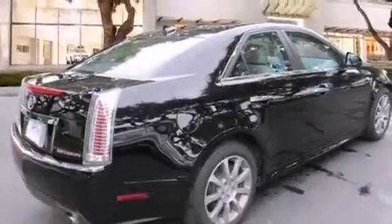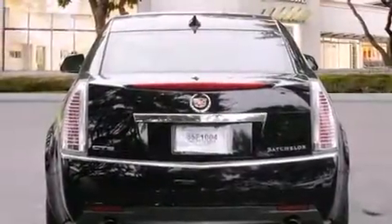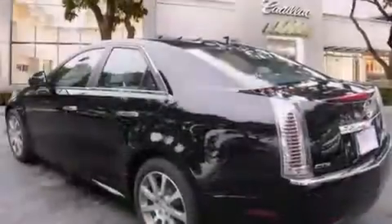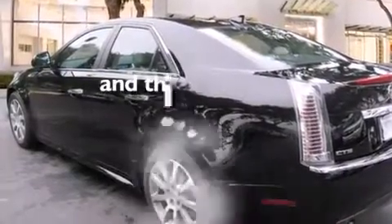All the following features are included: a sunroof, a navigation system, a low tire pressure indicator, a performance package, leather seats, the memory package, steering wheel controls, a CD player, a keyless entry system, and this vehicle has fewer than 26,000 miles on the odometer.